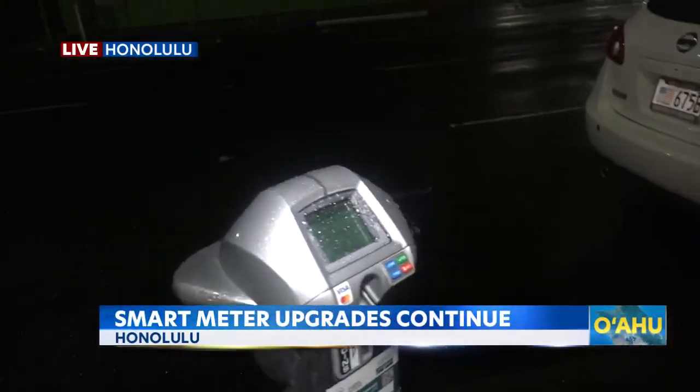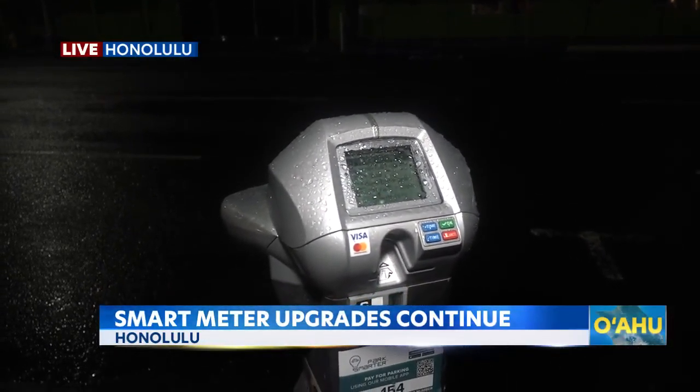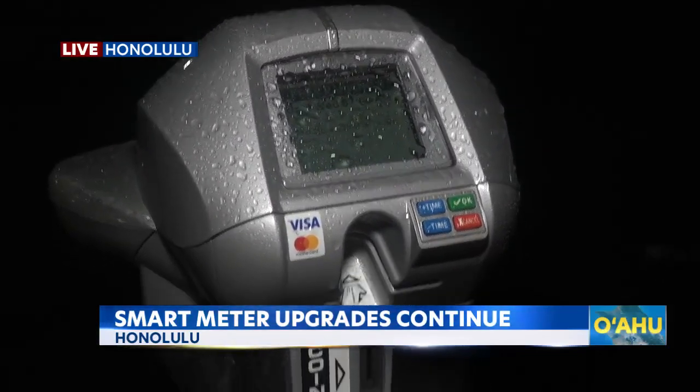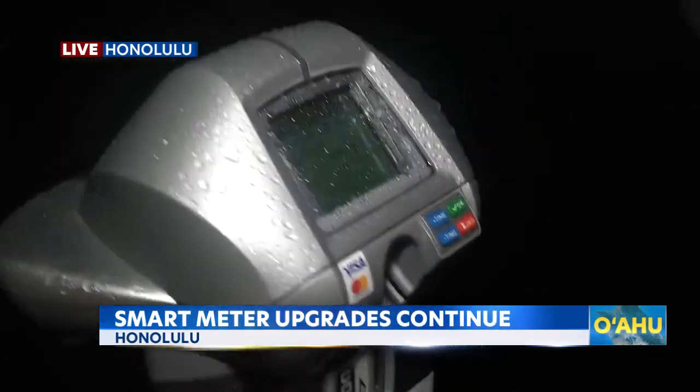I do want to address some of those persisting community concerns. This is an example of one of the smart meters here — not unfamiliar to any frequent commuter. We've got the credit card payment capabilities here, tap to pay. We also have some notation of some mobile payment options, but the real concerns have been on the back half of this meter.